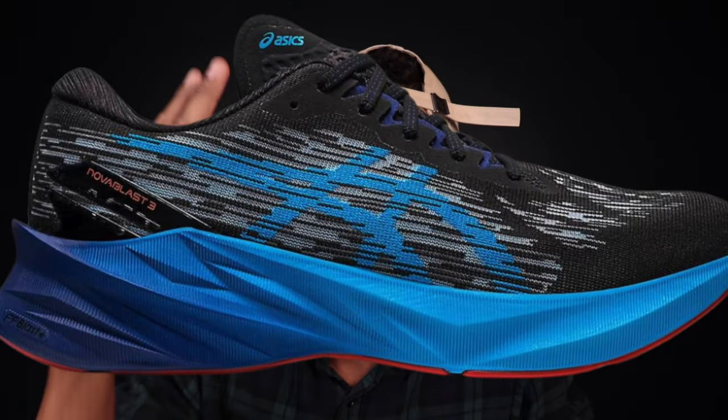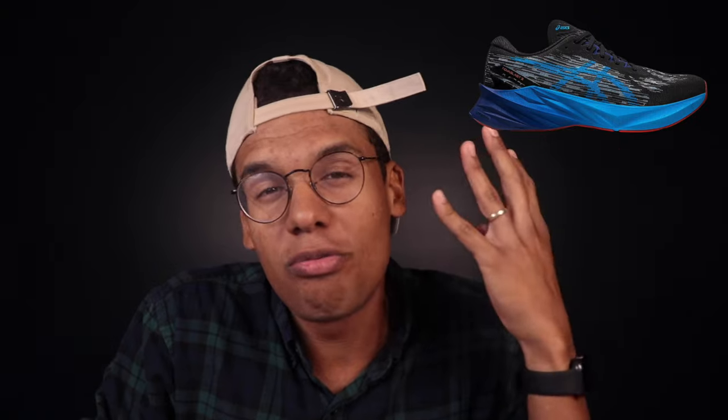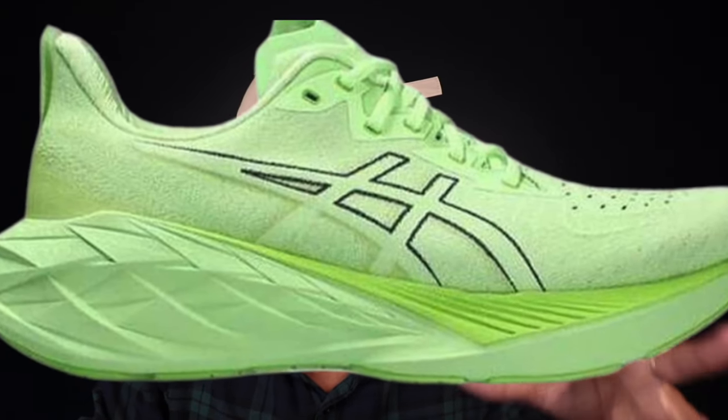Next up, we got the Asics Nova Blast 3 for $93 at Dick's Sporting Goods — again a see-the-price-in-cart deal. The Nova Blast 4 is coming soon, so we're going to start seeing a lot of deals on the 3. It's similar to the Saucony Triumph — a softer daily trainer type shoe. The foam doesn't give as much energy return as Power Run Plus, but if you prefer a softer, more cushioned feel underfoot for everyday miles, the Nova Blast is a great daily trainer for you.